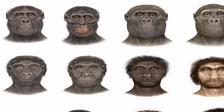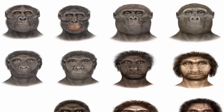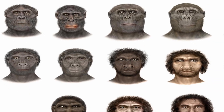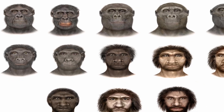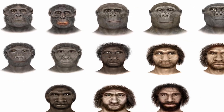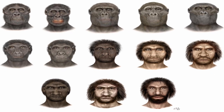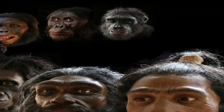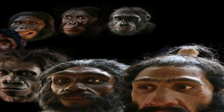Despite the challenges, these early human species made significant advancements that paved the way for Homo sapiens. Their ability to adapt, innovate, and survive in diverse environments contributed to the rich tapestry of human evolution. Each species left a lasting legacy, shaping the traits and behaviors of modern humans.